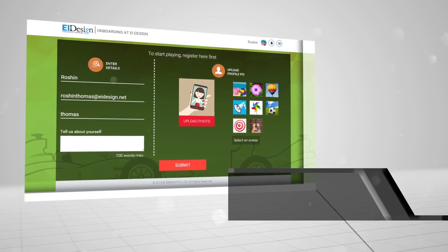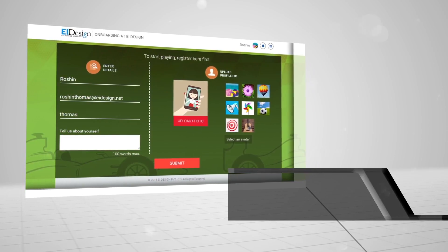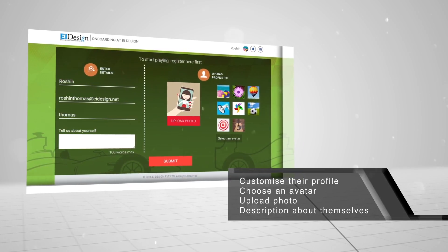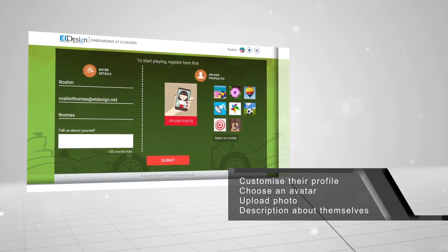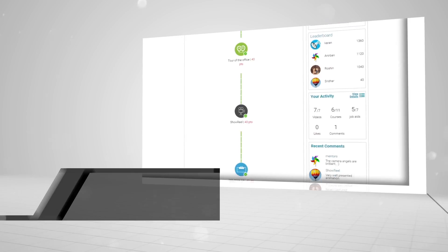Here's how we did it. We offered a touch of personalized learning, providing the option for learners to customize their profile, choose an avatar, upload a photo, and share a description about themselves.